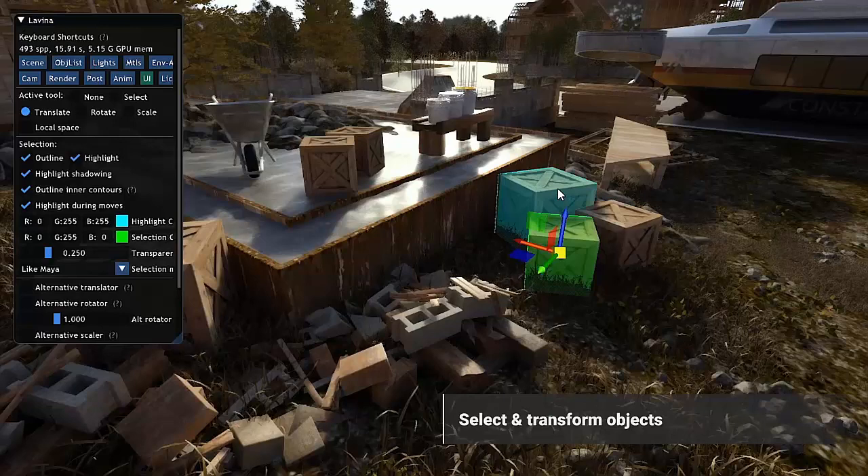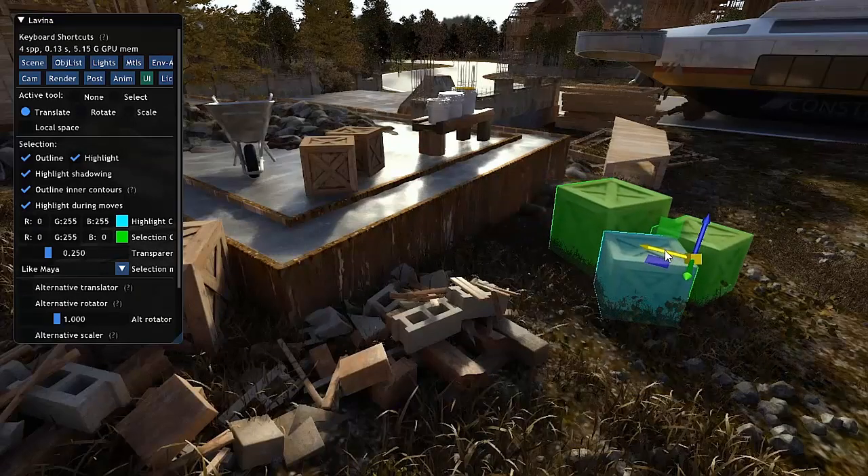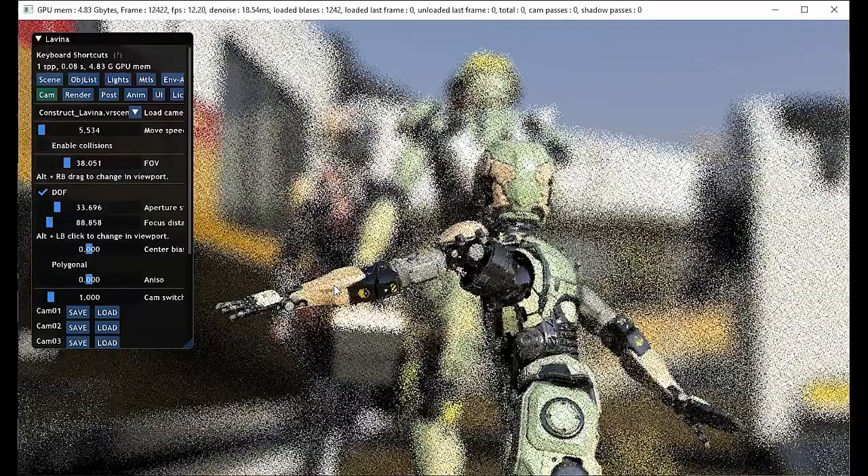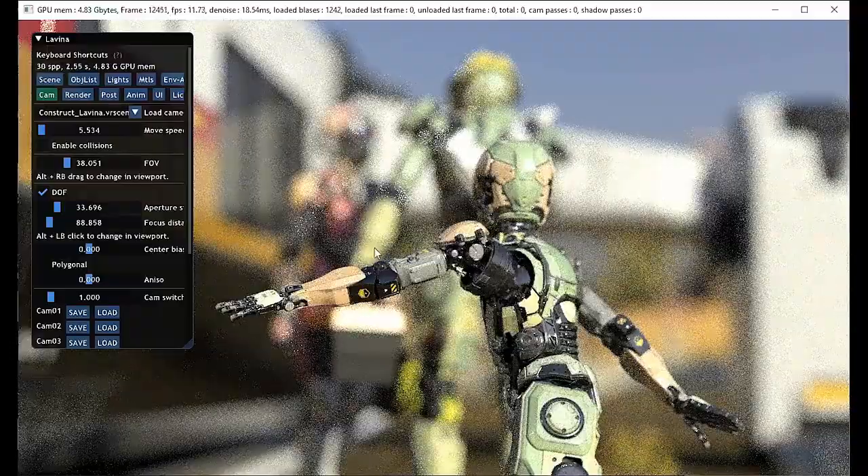Typically, when you shift scenes or move objects, you might see noise or unsettled pixels that take a while to resolve, but not so with Lavina, because Chaos' real-time denoiser is working behind the scenes, the company explains.